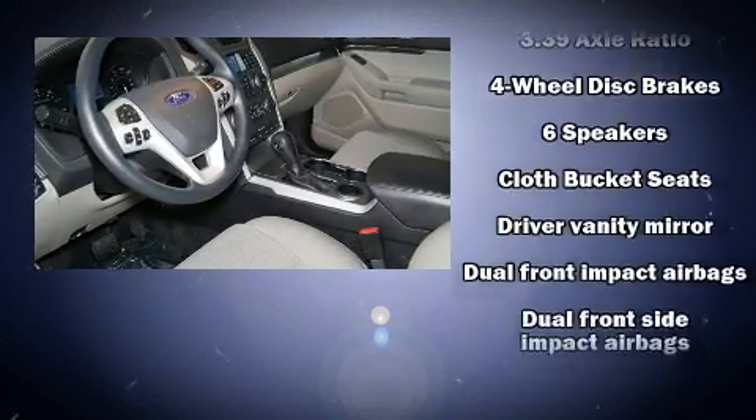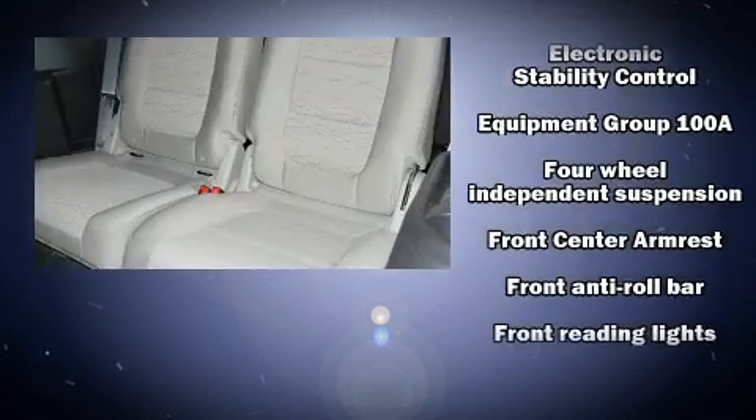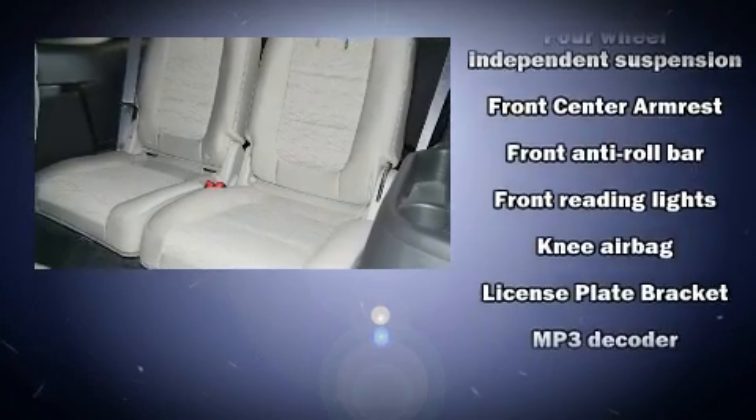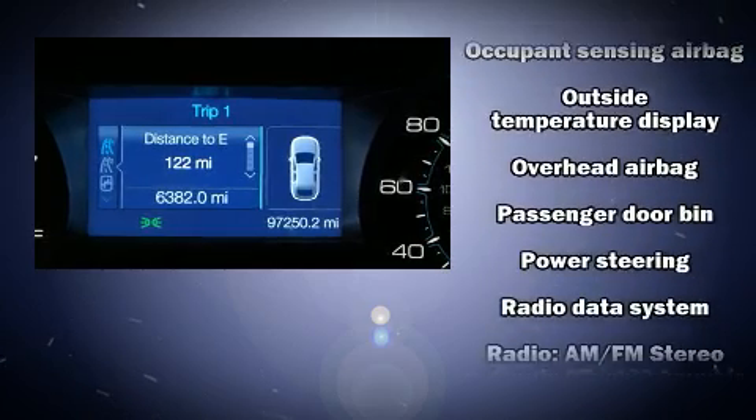Ford ensures the safety and security of its passengers, with equipment such as dual front impact airbags, head curtain airbags, traction control, brake assist, a panic alarm, and four-wheel disc brakes with ABS.